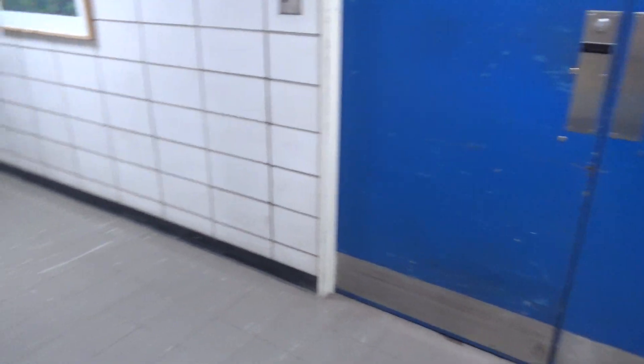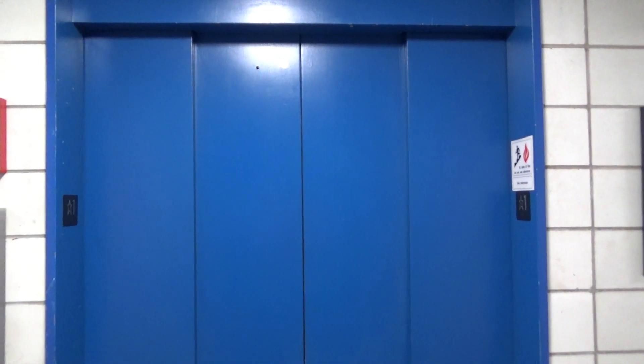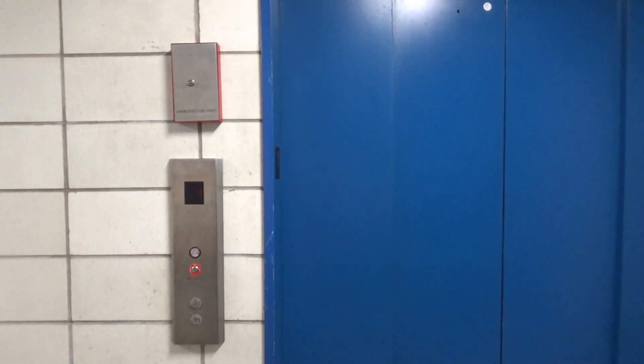Also look at this — still got the Otis plate. There it goes, and that's it.